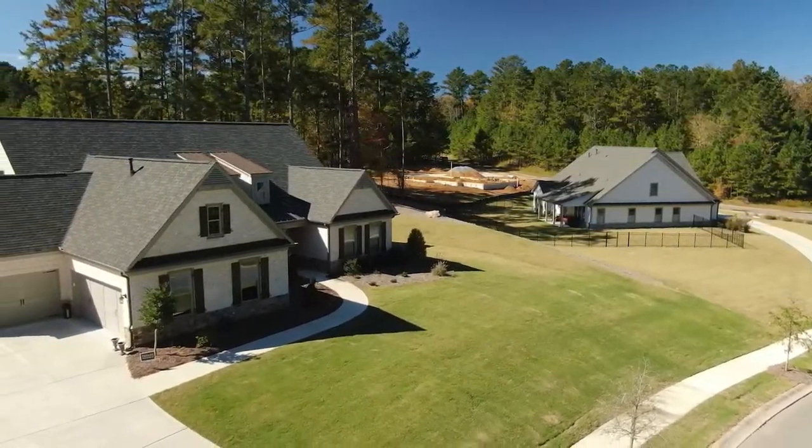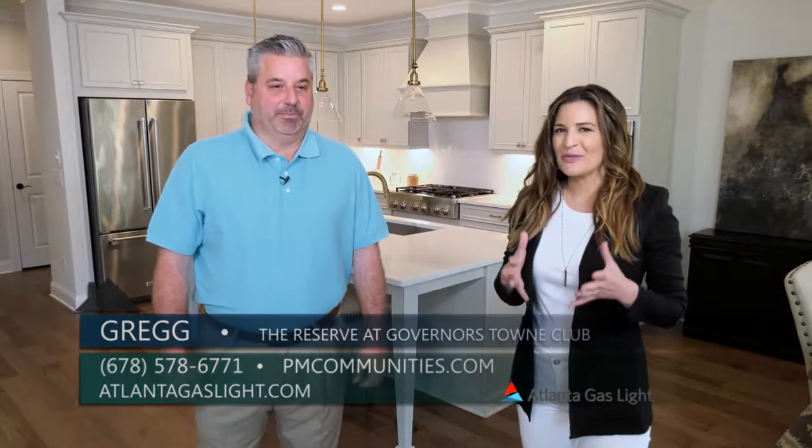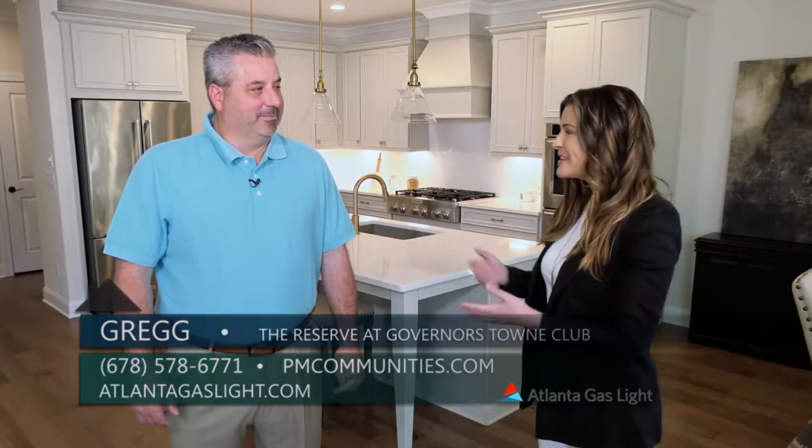Today we are here at the Reserve at Governor's Town Club in Ackworth, and I am here with Greg. One of the big issues for homebuyers right now can be actually finding homes — inventory — and I understand that here you guys actually have some.